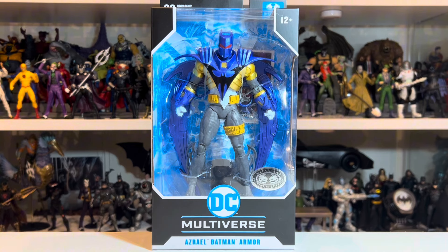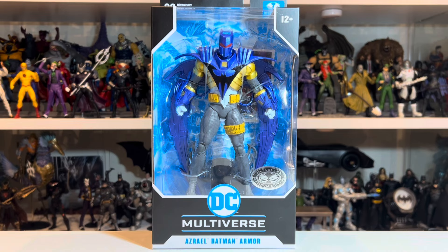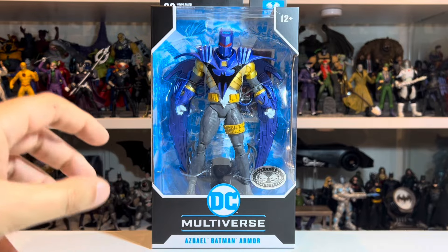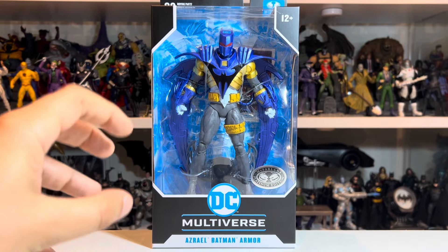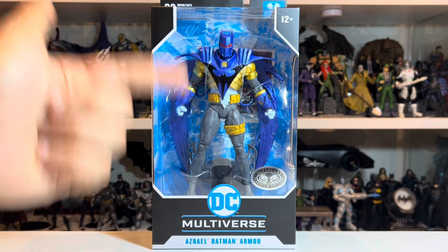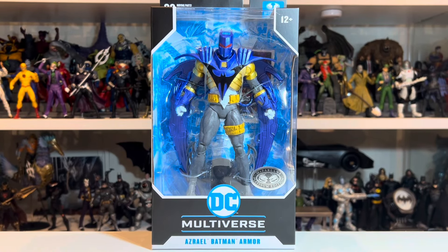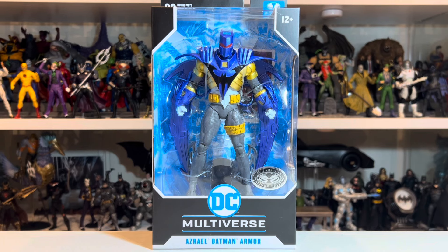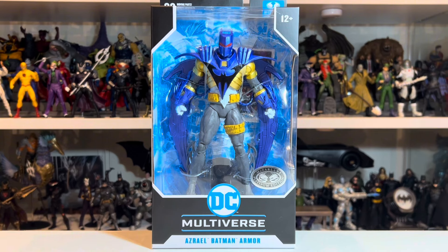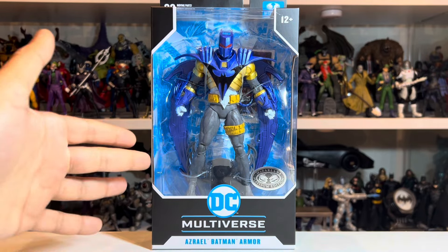Huge fan of the original Azrael armor they released — that was from the Nightfall subline where we got Catwoman and Batman. This is Azrael from Night's End, Jean-Paul Valley in the Batman armor — it sort of evolved. Now the regular edition is in the red variant of this armor, which is interesting because from memory, the red suit only appeared in a couple of panels when he'd sort of been set on fire or was in heat. But by and large, throughout Night's End, this blue is the look for Azrael in his Batman armor.